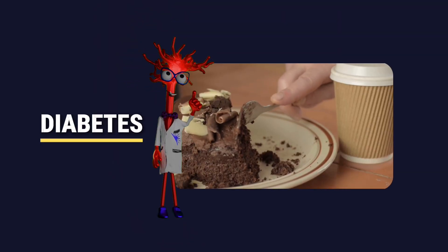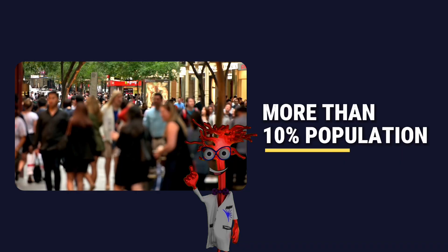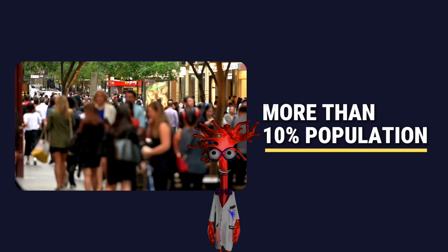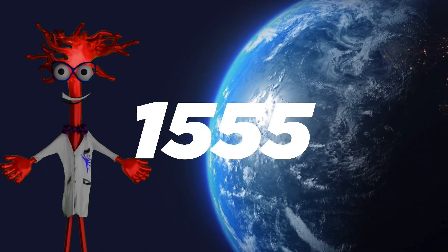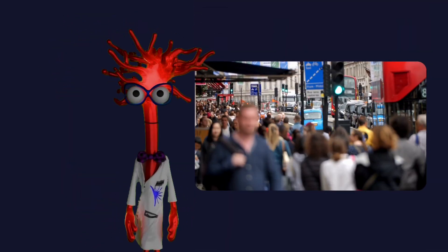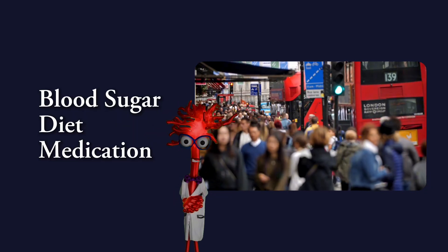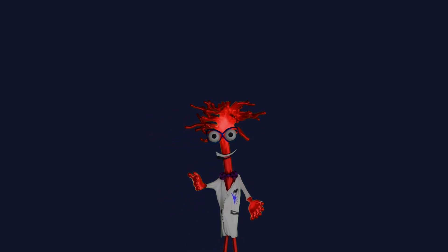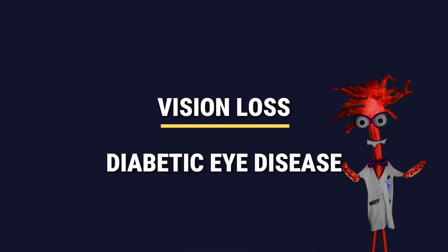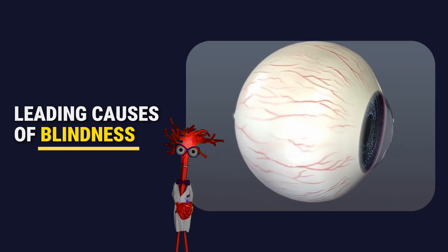Diabetes is one of the most serious public health problems we face today. More than 10% of the population is living with diabetes, and globally, the number continues to rise, with projections reaching hundreds of millions of people worldwide. Most people associate diabetes with blood sugar, diet or medication. But there is another consequence that is often overlooked until it is already advanced — and that is vision loss. Diabetic eye disease is one of the leading causes of blindness in working-age adults.